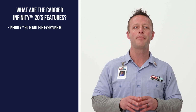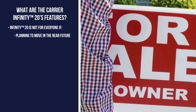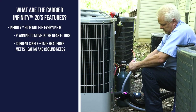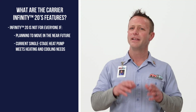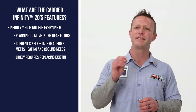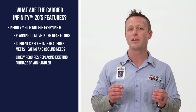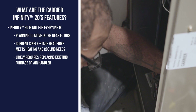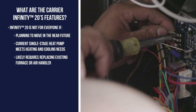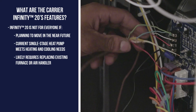However, this heat pump isn't for everyone. If you plan on moving in the near future, or your current single-stage heat pump already meets your heating and cooling needs, the Infinity 20 might be more system than you need. And since it uses Green Speed technology, you'll likely need to replace your existing furnace or air handler as well to take advantage of everything the Infinity 20 has to offer.